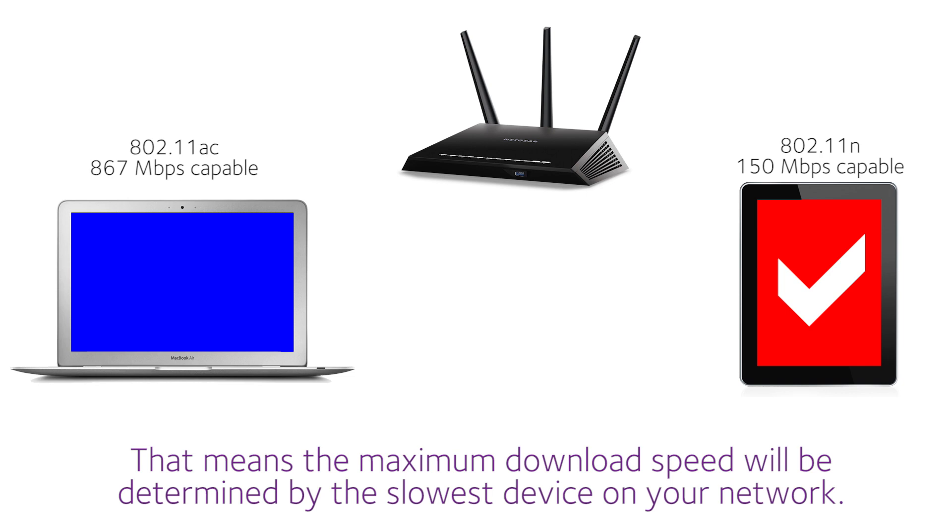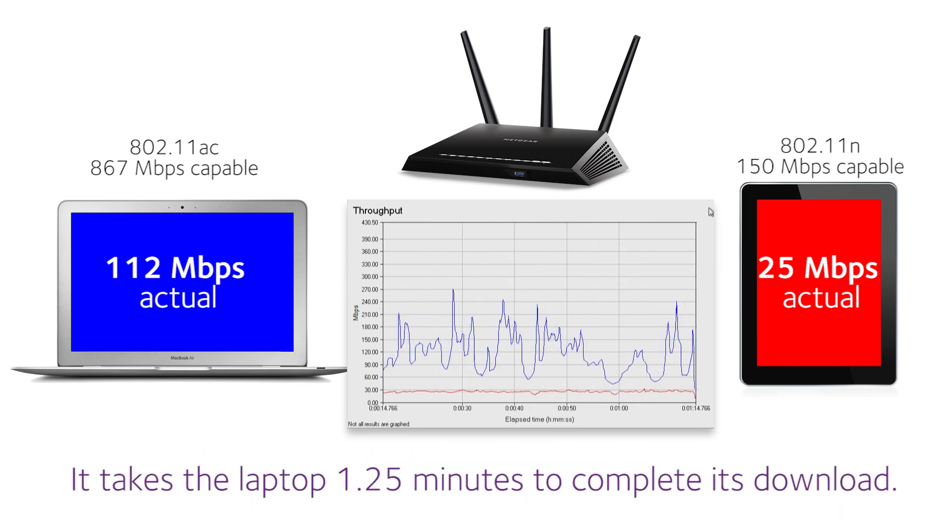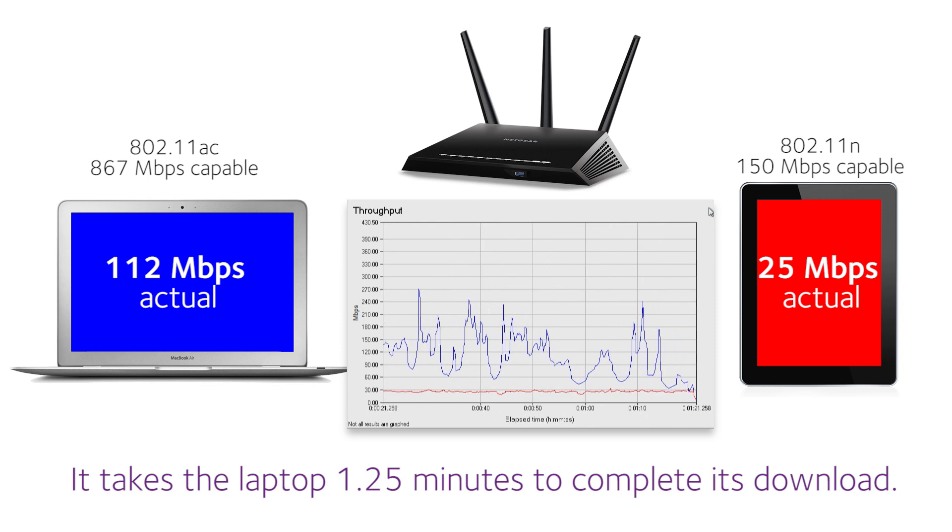That means the maximum download speed will be determined by the slowest device on your network. In this example, when both devices start downloading files, the 11n iPad limits the 11ac laptop's download speed to 112 Mbps on average. It takes the laptop 1 minute and 15 seconds to complete its download.